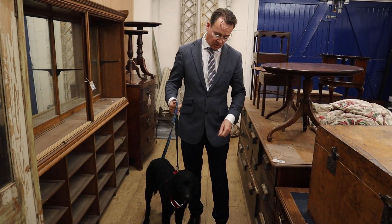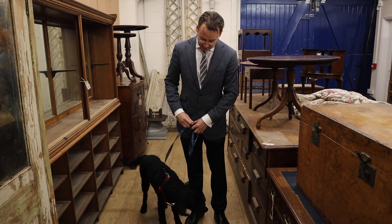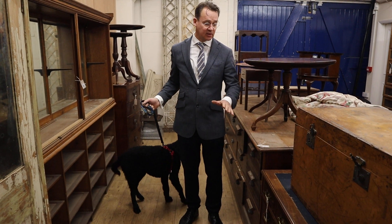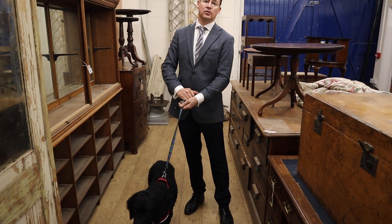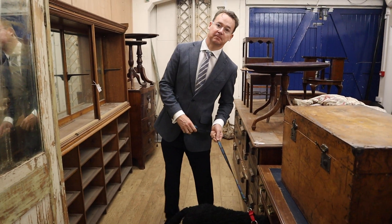So there we go — a good mix of a sale for you. That's coming up Monday. Jake will be on the rostrum. Hector might be here if he's a good dog — he's not usually a good dog, so he probably won't be. We look forward to seeing you. It's going online tonight for you to view. Send us any condition report requests or additional photograph requests, and the sale starts 10 o'clock Monday. Thank you very much.